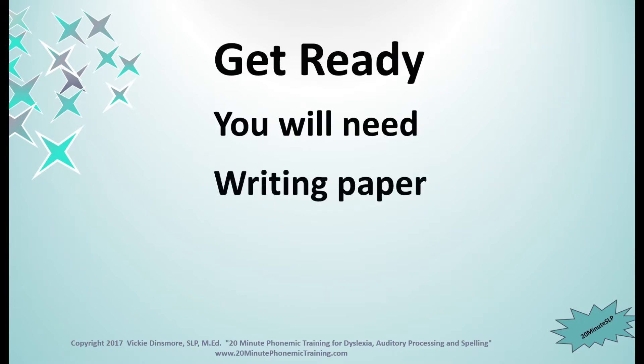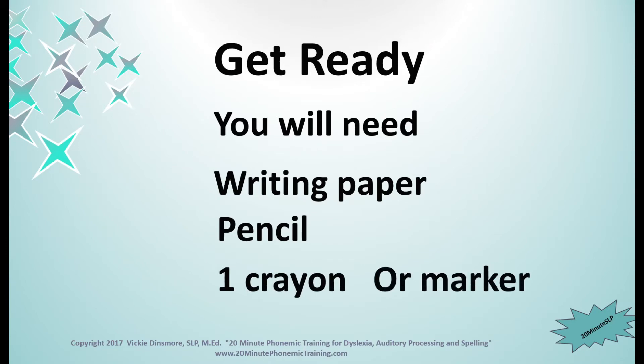Get ready. You will need writing paper, a pencil, one crayon or a marker. And if you don't have these, then stop the video for just a minute and go get what you need. I'll be waiting.